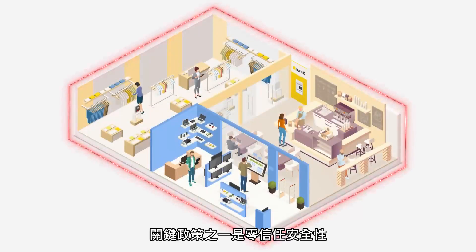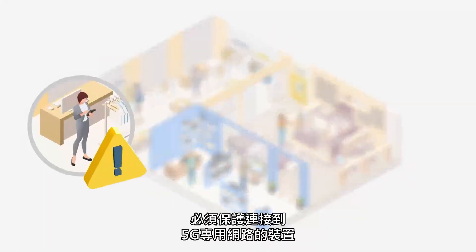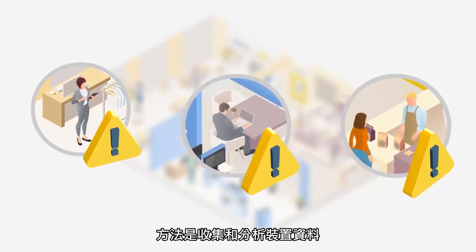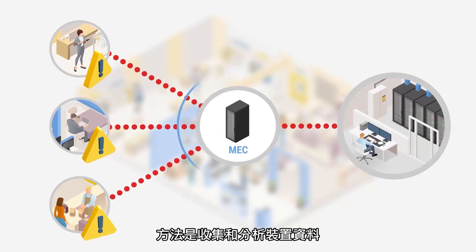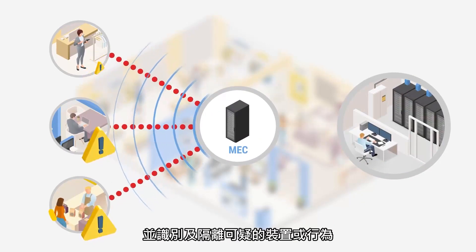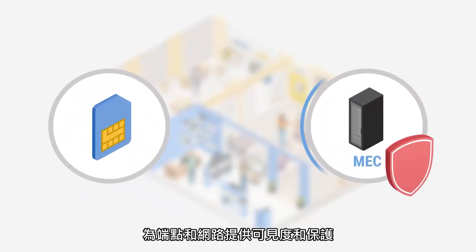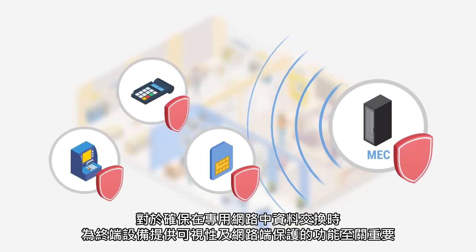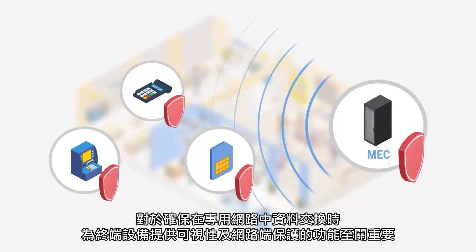How can you secure your 5G campus radio network? One of the key policies is zero-trust security. Devices connected to the 5G campus radio network must be protected. This is achieved by collecting and analysing device data to verify their integrity and to identify and isolate any suspicious device or behaviour. Providing visibility and protection features to both endpoints and networks is essential in securing the exchange of data on the campus radio network.